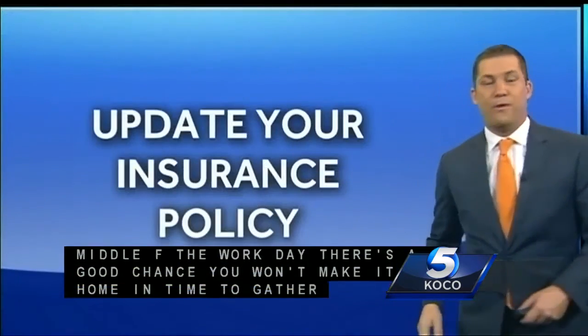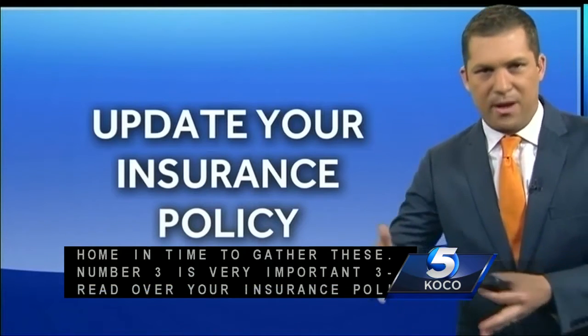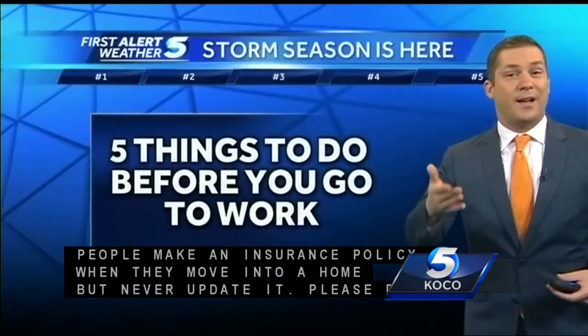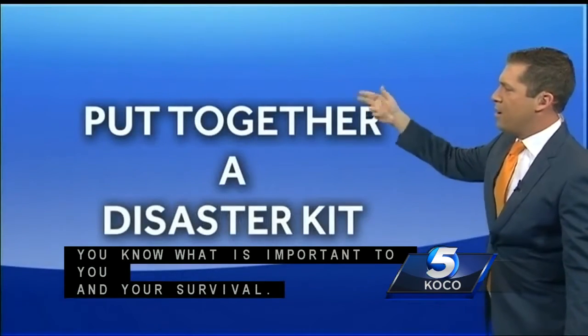Number three on five things you need to do before you go to work: make sure you have an updated insurance policy. Many of us set our insurance policy when we move into our house and then never really touch it for many years, if not decades. Make sure you know what you're covered by and what is not.